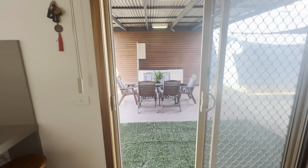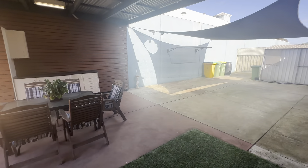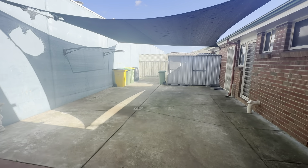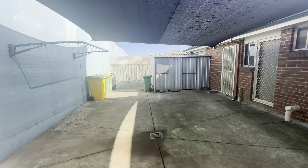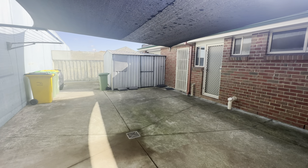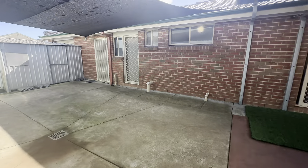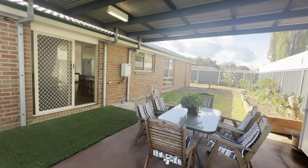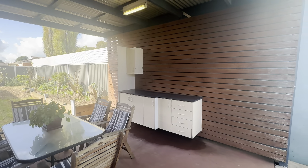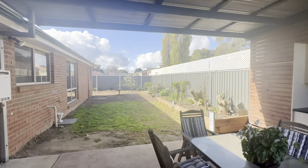Moving outside, we have this great outdoor entertaining space — perfect here for entertaining. You have a large concrete area with shade sail. You also have a garden shed as well. Behind that garden shed, there is rear roller door access through to the garage, so if you did want to store extra cars, trailers, or motorbikes out the back, you can definitely do so. You've got this great pergola off the main dining area with built-in storage there as well — great if you wanted to add a barbecue or extra fridge.